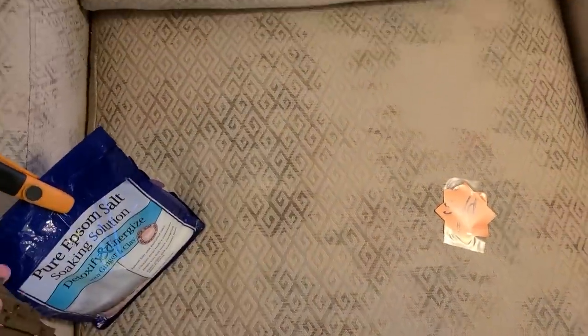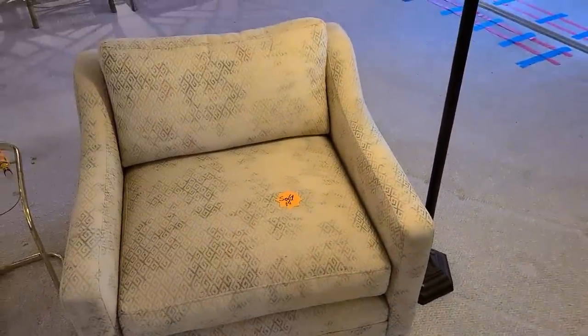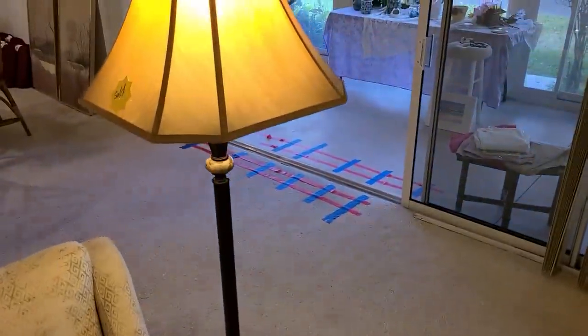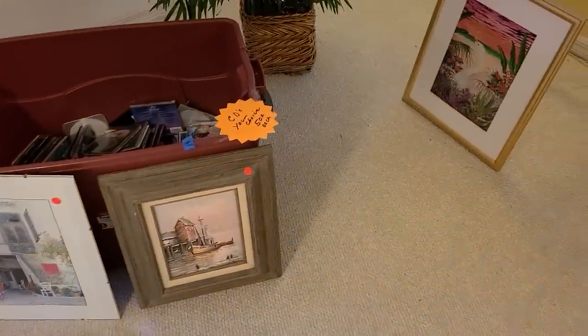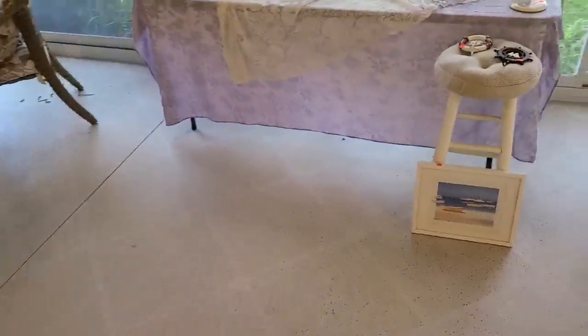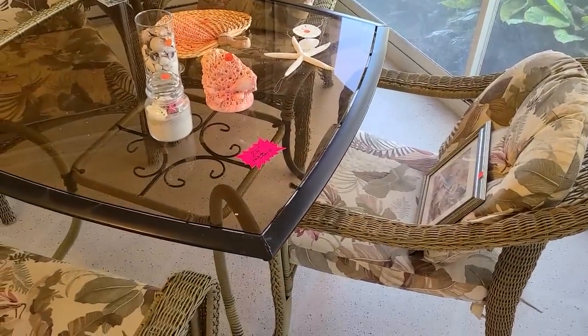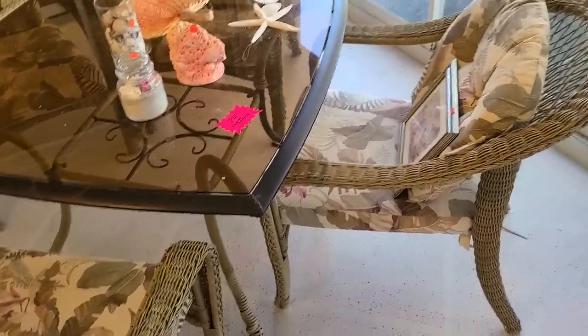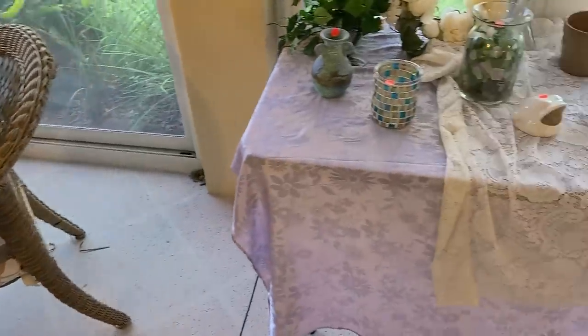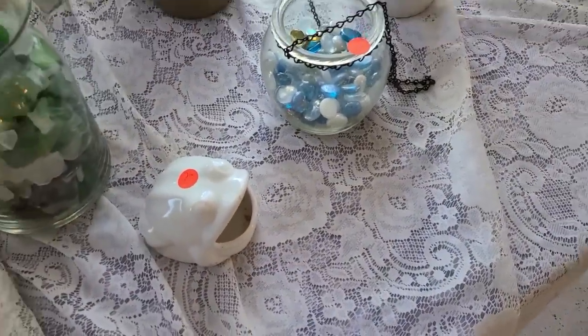Somebody even bought this chair — it actually is a pretty cool chair, and the lamp. My goodness, there's artwork. They have these outdoor sets — I don't need any outdoor sets. I don't like the smoked glass either, and it's kind of dark overall.